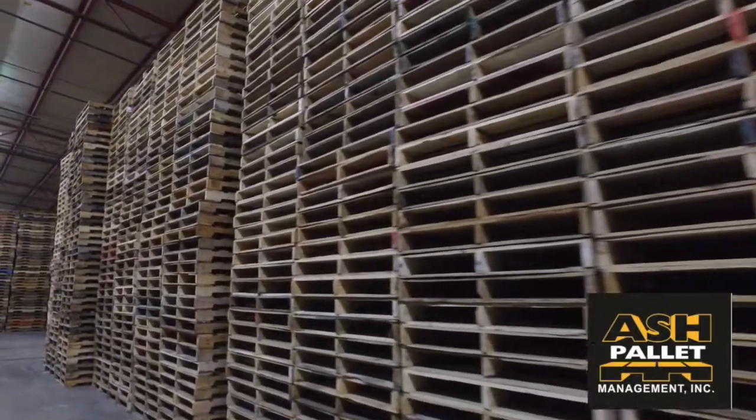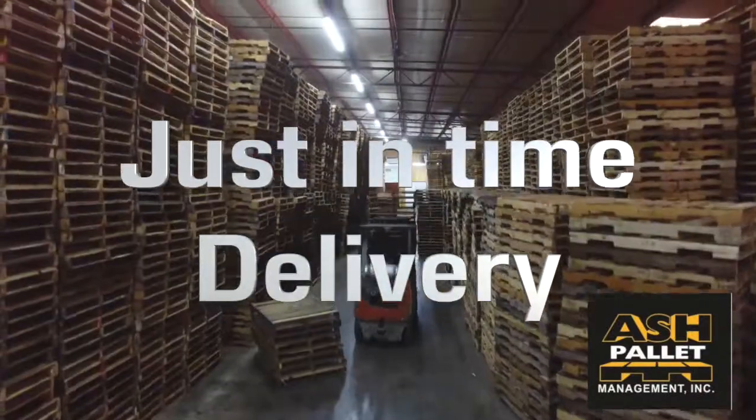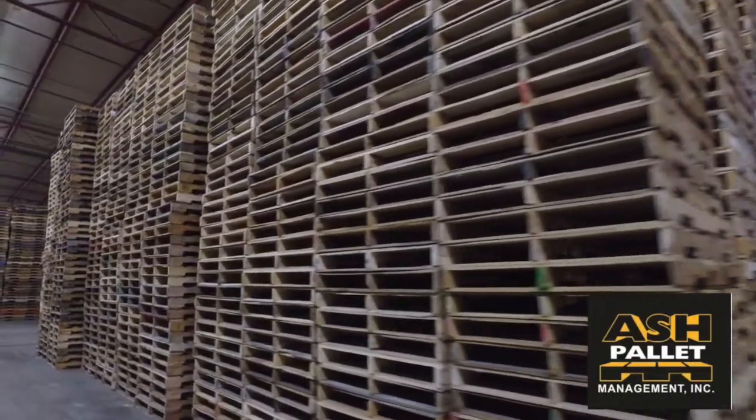We currently have hundreds of loads in stock. That ensures we can meet your needs on your timeline. When no one else can, Ash can. Contact our office today to see how we can help you.